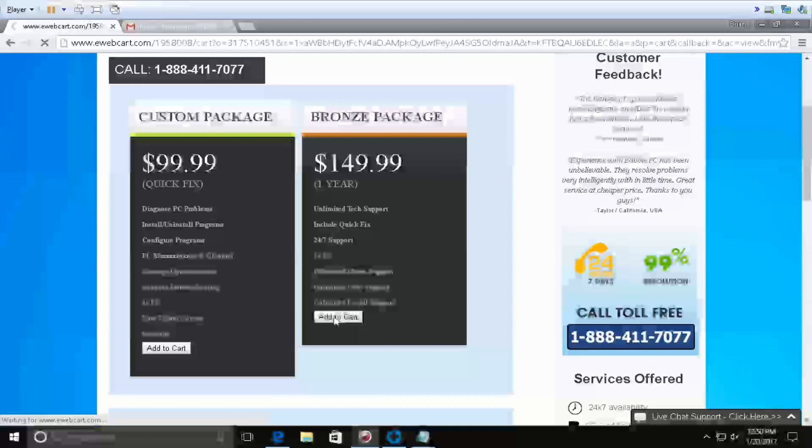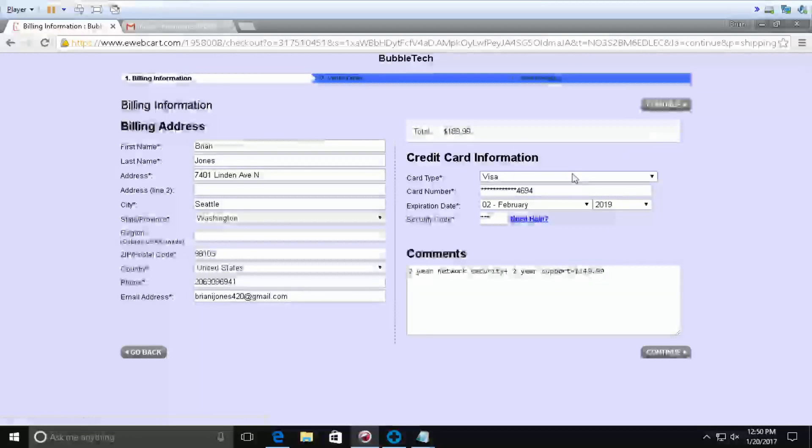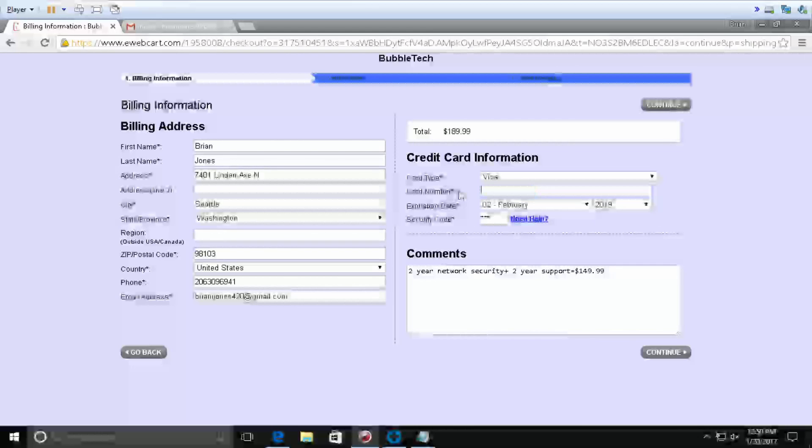John: First of all we can work on the computer — sometimes it happens, might be your server is not working great. Caller: I got full bars and everything. John: Whenever you do any payment, you receive a text from your bank, right? Caller: Yeah, I used it today at a 7-Eleven and I got the text instantly. John: To authorize the payment? Caller: Yeah. John: What you can do — we can try it once again. Can you please type the card number once again? It seems like your server is not working fine — sometimes the server is busy.